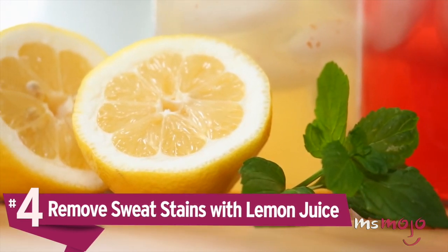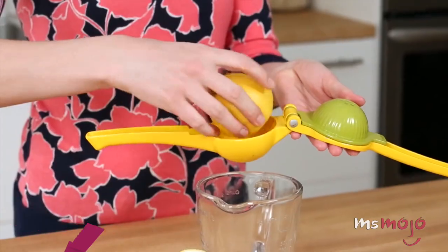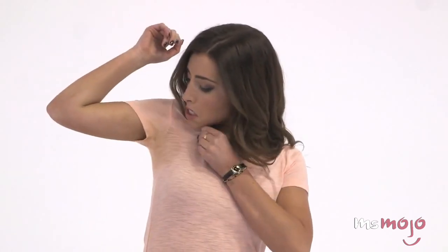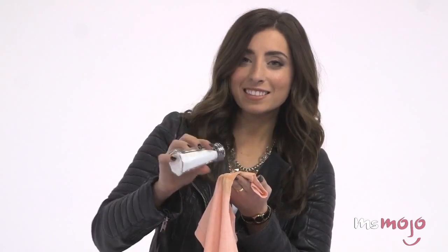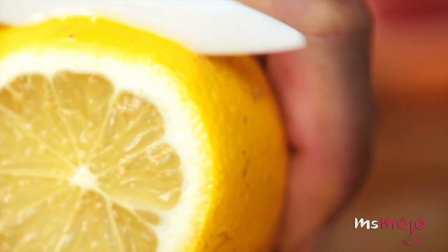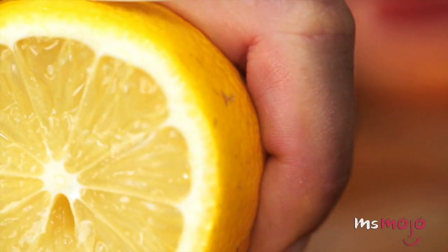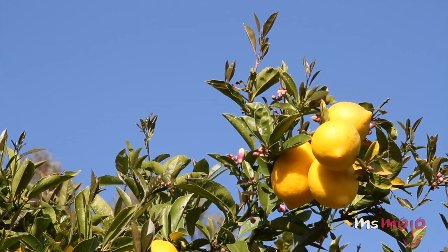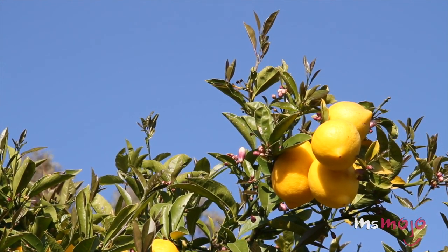Number 4: Remove sweat stains with lemon juice. When life gives you lemons, make lemonade — and a quick fix for your white shirts. Unsightly sweat stains are among the most stubborn stains to get rid of, but they're no match for the natural power of lemon juice. Fill up a spray bottle with the juice and start spraying it anywhere your shirts are prone to staining, or simply squeeze the juice directly onto the shirt. Wash as you normally would, and voila — the stains will come right off. For a more permanent solution, you might want to switch to an aluminum-free deodorant.